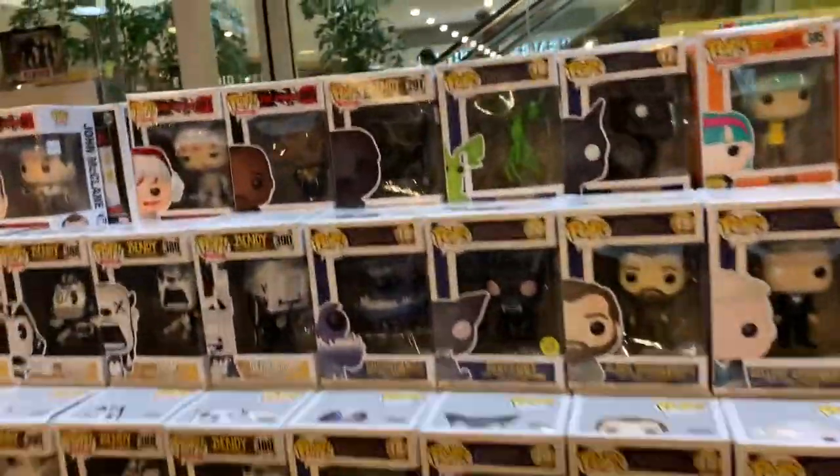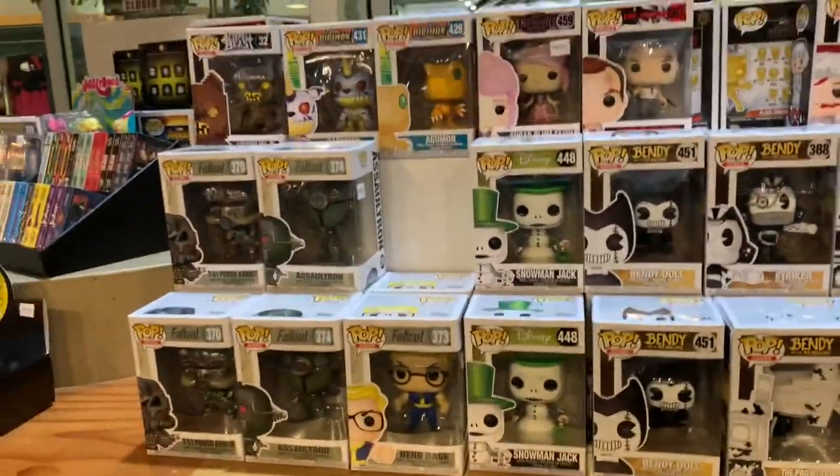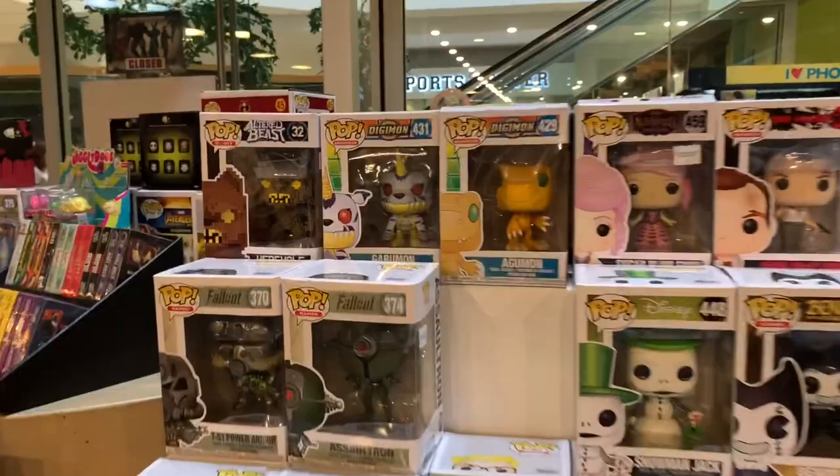What's a previews exclusive? Oh, it's like this. Bendy, Disney — oh, they got some Digimon.